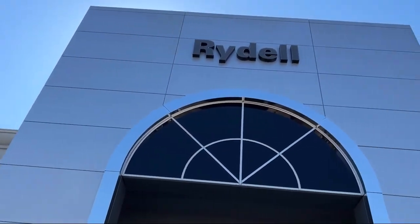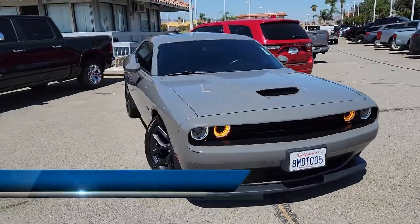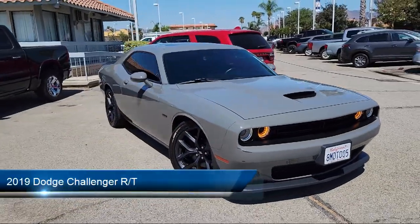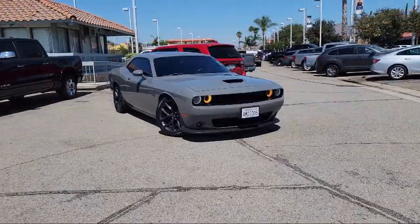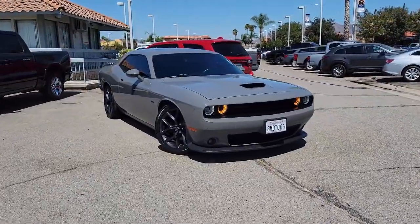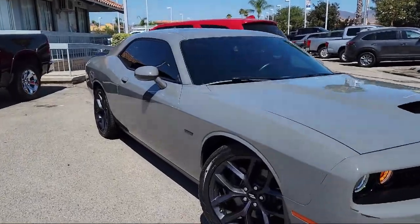Welcome to Rydell Chrysler Dodge Jeep Ram, and here's a look at another one of our great vehicles for sale. It comes equipped with rear parking sensors, six-speaker audio system, ventilated disc front brakes, rear side curtain airbags, and wireless Bluetooth data link.